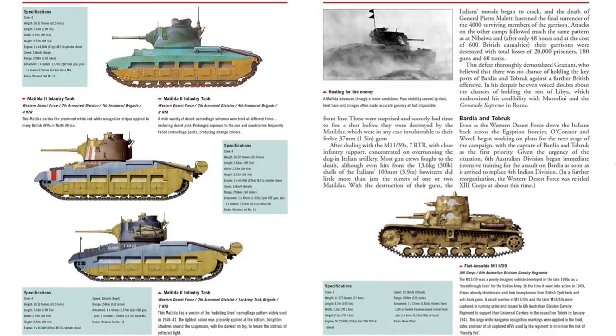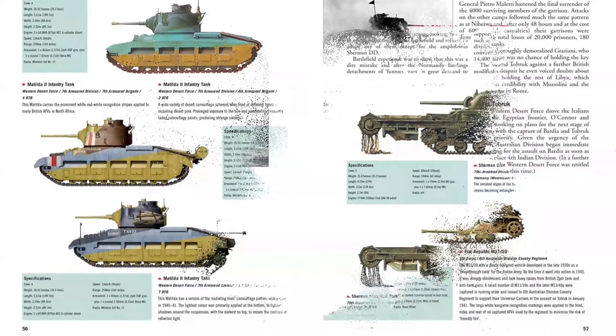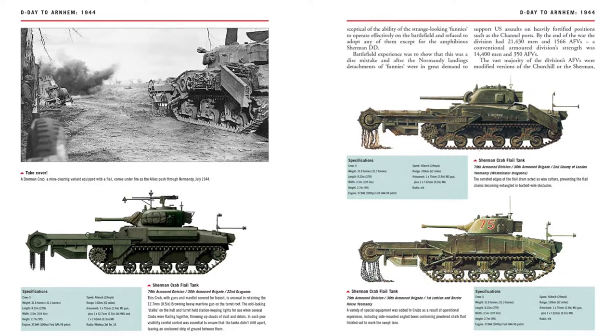Campaigns covered include the fall of Poland, the defense of the Low Countries in France, desert warfare in North Africa, the push through Italy, the Normandy landings, the Battle of the Bulge, and the final defeat of Germany.